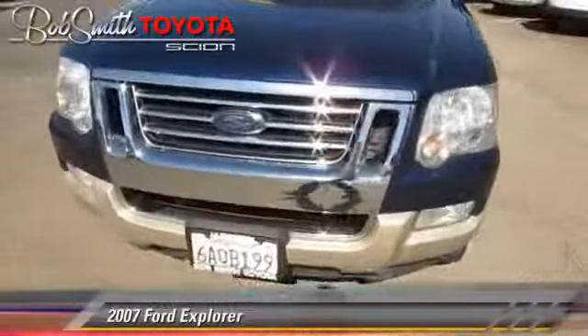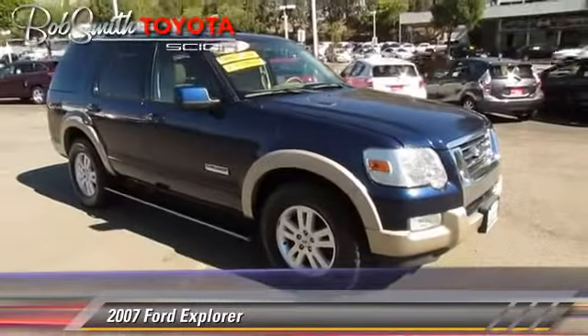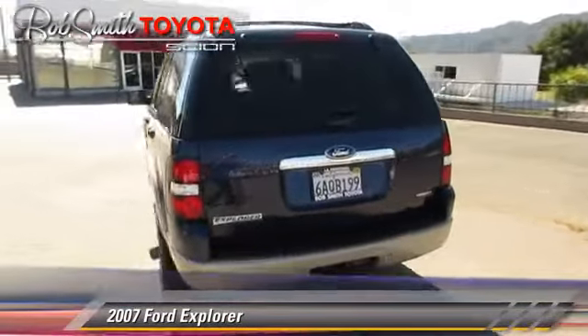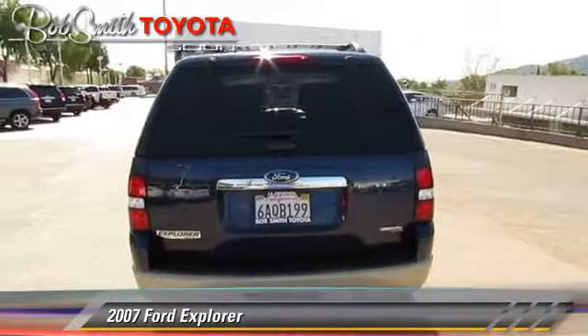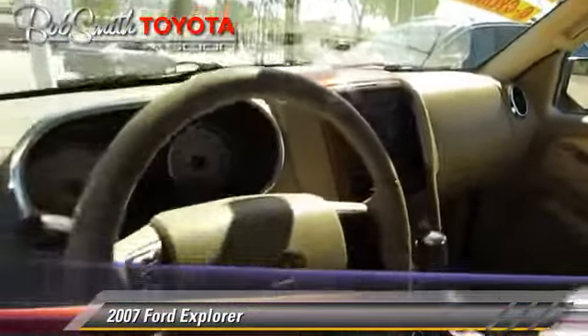The 2007 Ford Explorer, powered by a 4-liter V6 engine, with an automatic transmission. This vehicle gets up to 20 miles per gallon. This Ford features privacy glass, side airbags, and towing package.